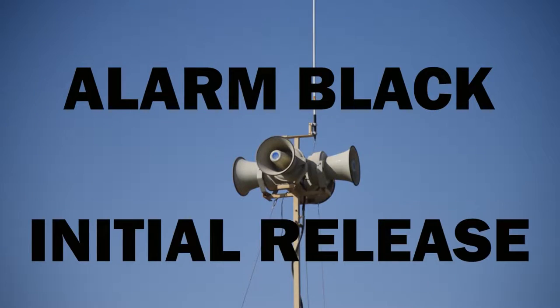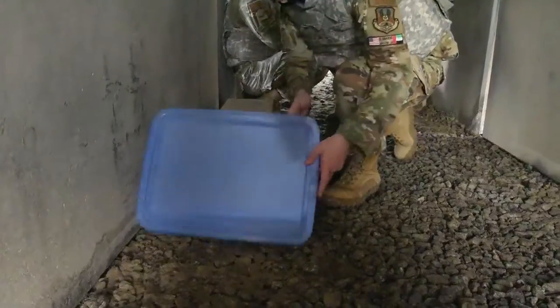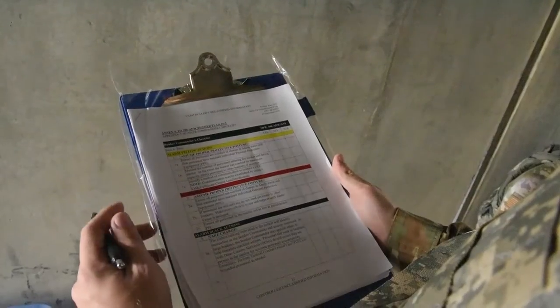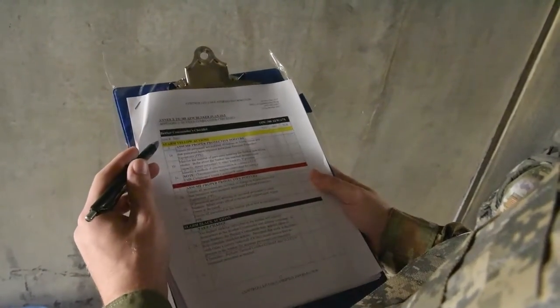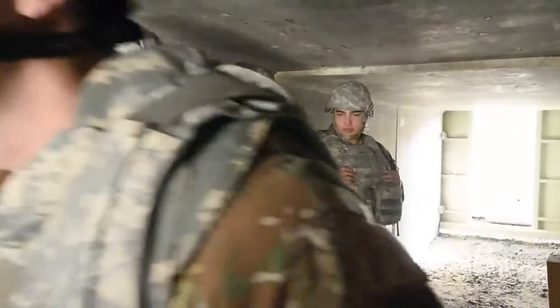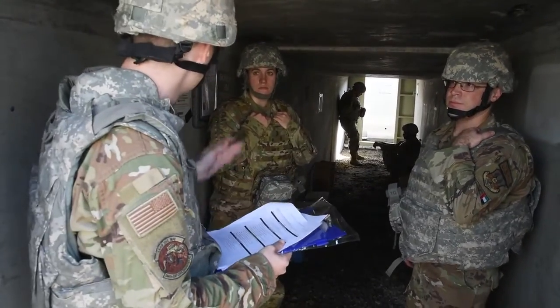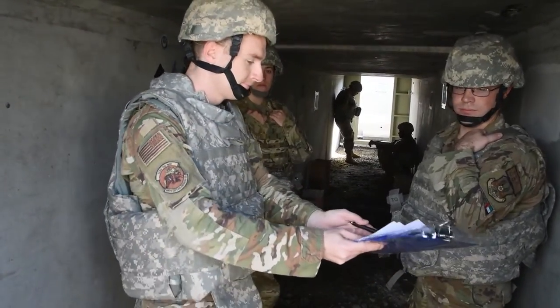When the attack is over, the Giant Voice and Ad Hoc Notification Systems will announce Alarm Black, Initial Release. At this time, you will need to establish a bunker commander and begin accountability procedures laid out in the bunker checklist. Stay in your bunker. The bunker commander is the highest-ranking person in the bunker, and the bunker checklist will also direct the bunker commander to establish a post-attack recovery, or PAR, team.